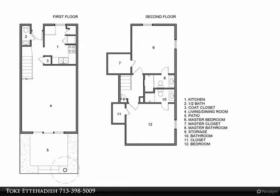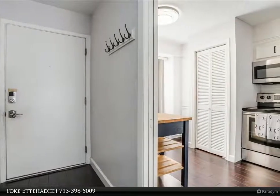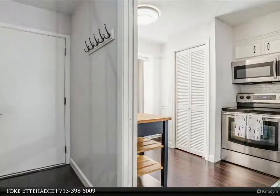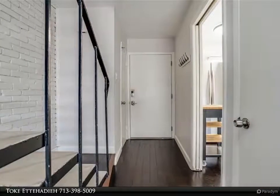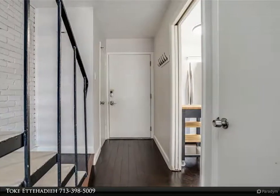Move-in ready 2 bed/2.5 bath two-story townhome, just minutes from the Galleria and all that the Galleria offers. First level features open concept with large open living/dining areas, charming brick wall, updated kitchen, powder room, utility area, and private back patio.